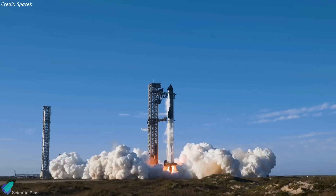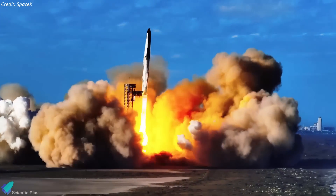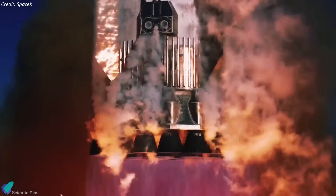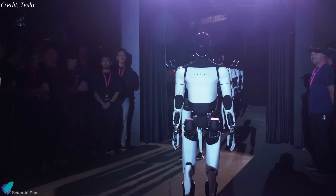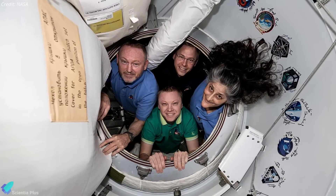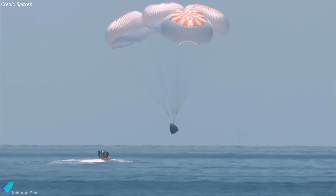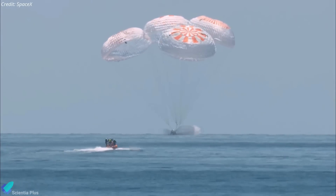Welcome to today's update, where we cover two major space stories. In the first segment, we'll delve into the latest Starship developments, including Flight 9 updates and SpaceX's plans to send Tesla's humanoid robot Optimus to Mars. In the second half, we'll focus on the exciting news of the Starliner crew's return after their unexpected extended stay at the ISS. Let's jump right in.